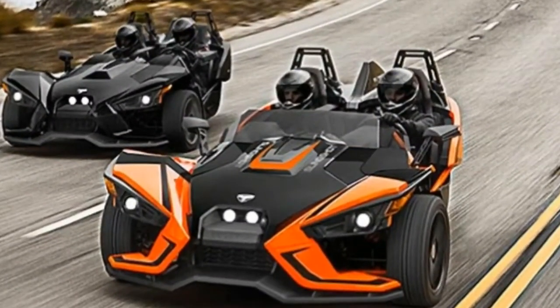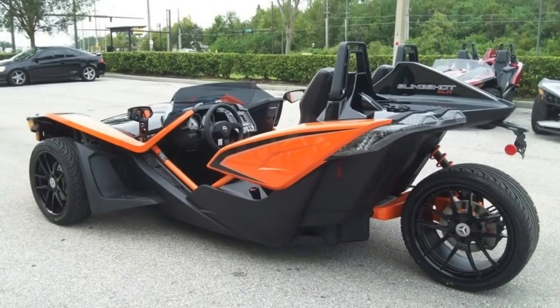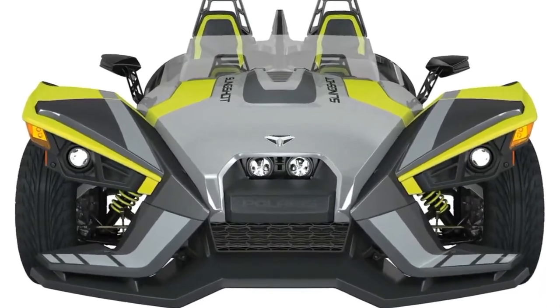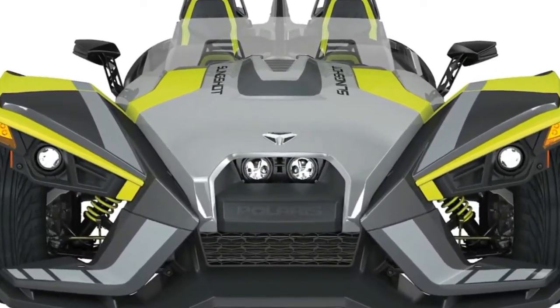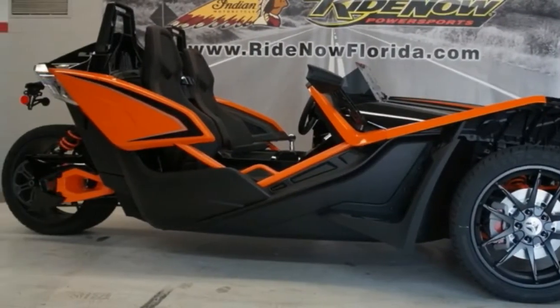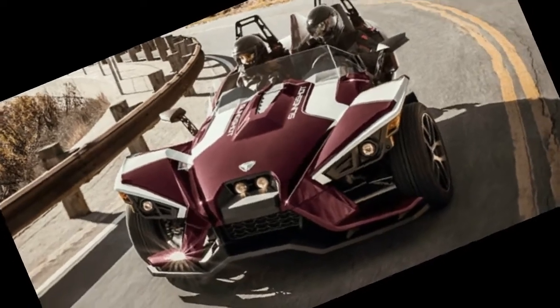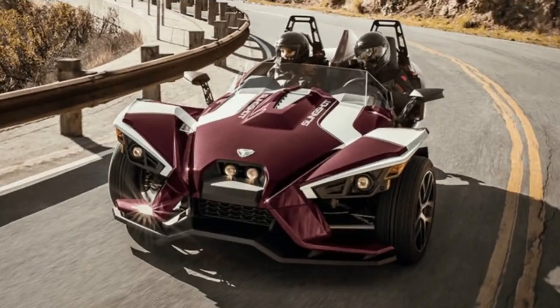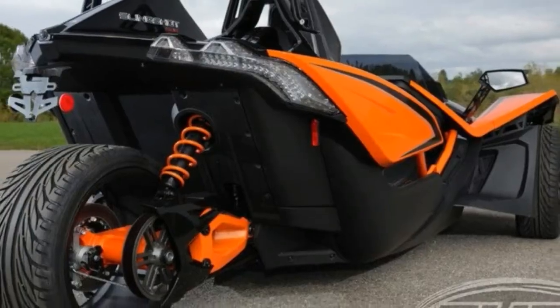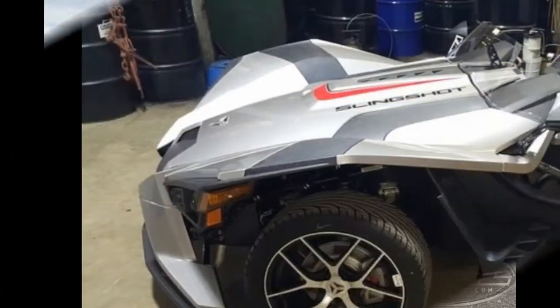Wheels and tires — Front tire type: Kenda SS799. Front tire size: 225/45 R18. Front wheel type: forged aluminum. Front wheel size: 18x7.5J. Rear tire type: Kenda SS799. Rear tire size: 305/30 R20. Rear wheel type: forged aluminum. Rear wheel size: 20x11.0J.